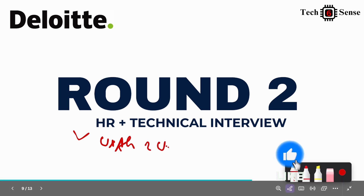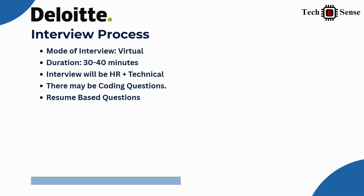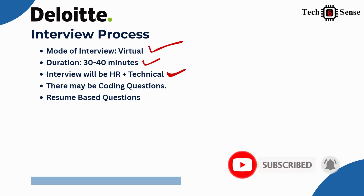If you clear round one, your name will be published within two weeks. Then you appear for the Technical Interview, conducted online from home. The duration is 30 to 40 minutes depending on the student and interviewer. Both HR and technical rounds may be conducted together. The interviewer may ask you to write code — either on paper or through the HireProof platform — so be prepared to write code or explain logic.